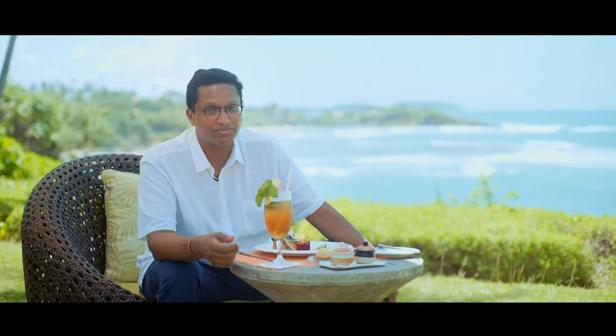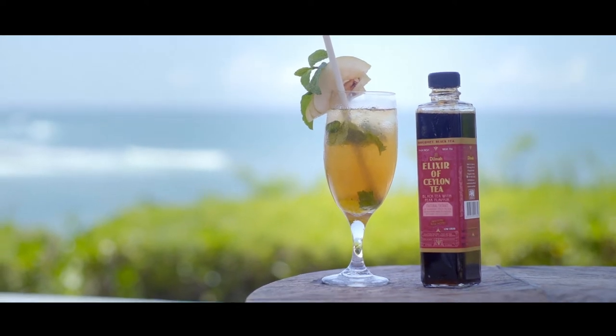It's got a shot of vodka in it, plus the mint leaves and all the beautiful things that make it special. It's a Dilma elixir of Ceylon tea extract with pear.